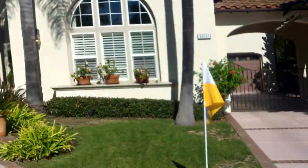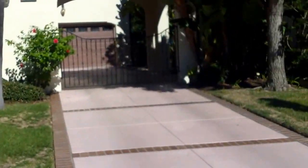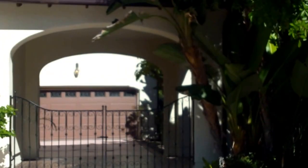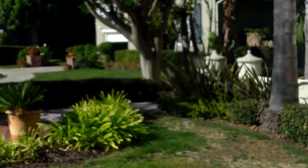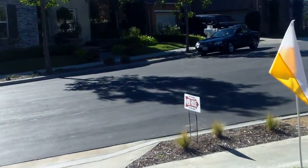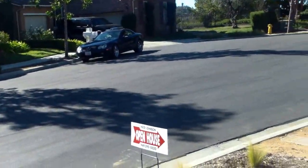This house looks familiar. This is 4605 Are de la Sal. This is 1.175. A little gateway there. 3,300 square feet. 12,000 square foot lot.